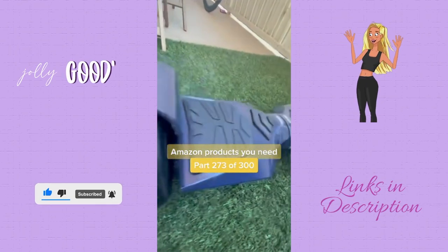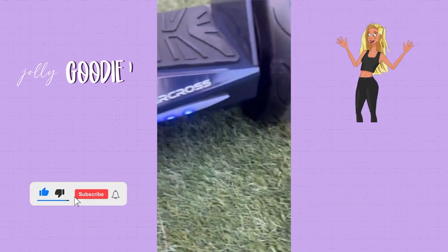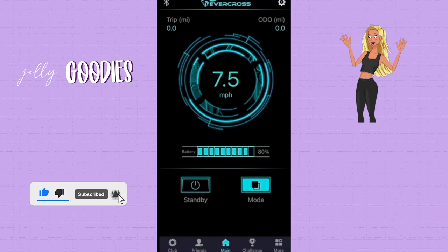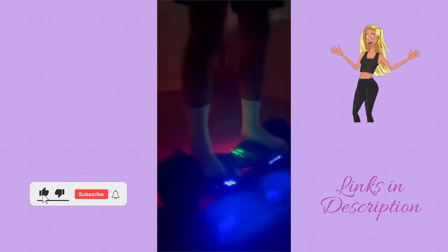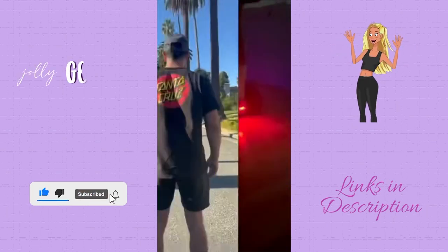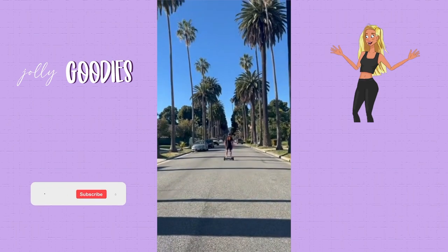Amazon find priced at $273 of $300. This is a self-balancing Bluetooth hoverboard. It's equipped with rugged 8.5 inch off-road tires and dual brushless motors. You can reach speeds of 9 miles per hour with peak stability. Comes with built-in LEDs, a Bluetooth speaker, and a range of over 9 miles.